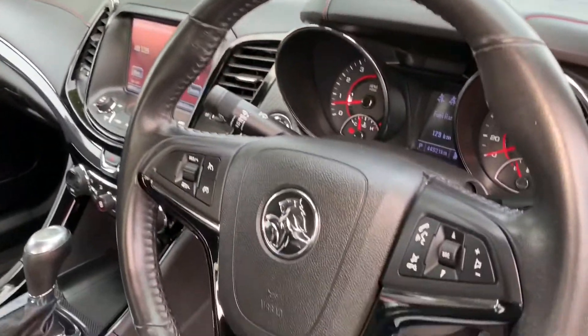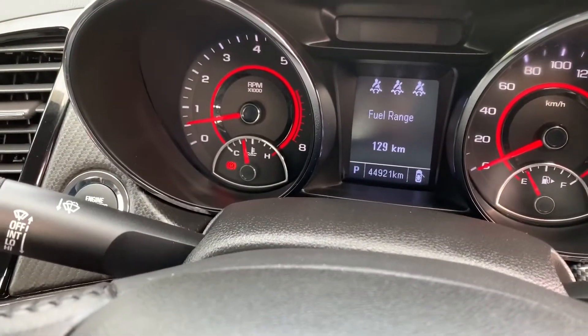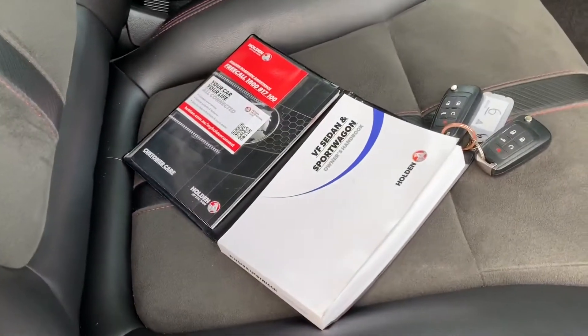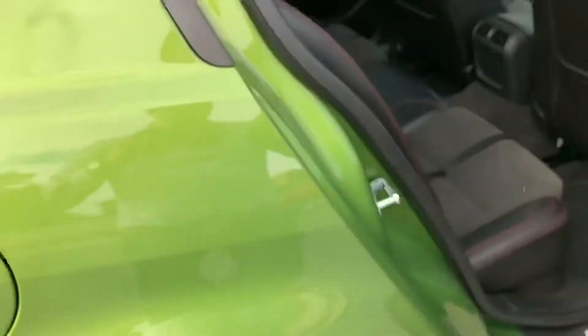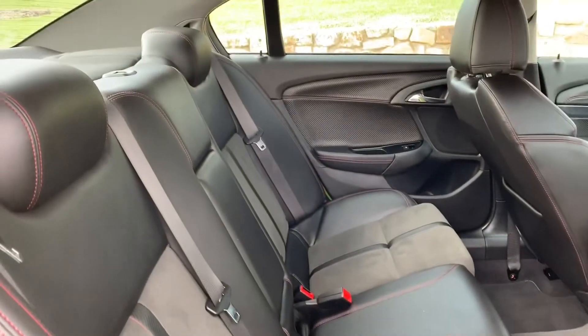It's travelled 44,921 kilometres. You've got the full books, two keys, all the service history in there. Just popped through to the back as well — really lovely condition throughout.